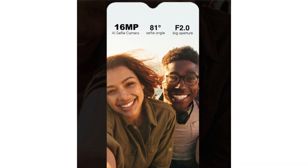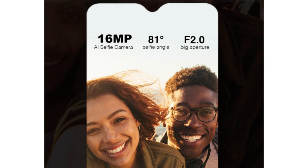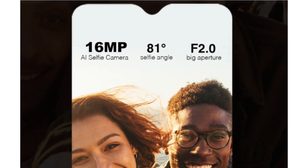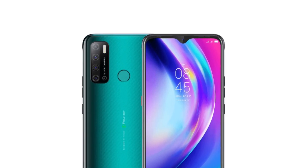And for a better selfie camera experience, we now have a 16 Megapixel artificial intelligence selfie camera. Every shot taken gives a clear and beautiful selfie.